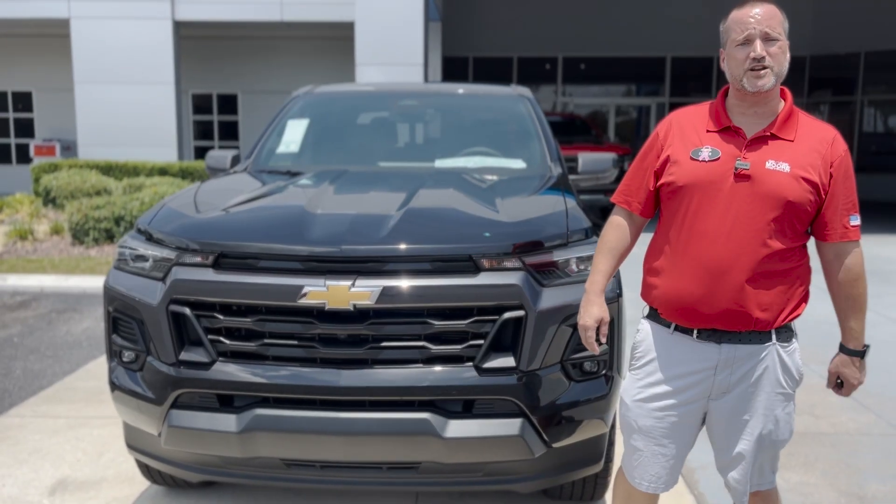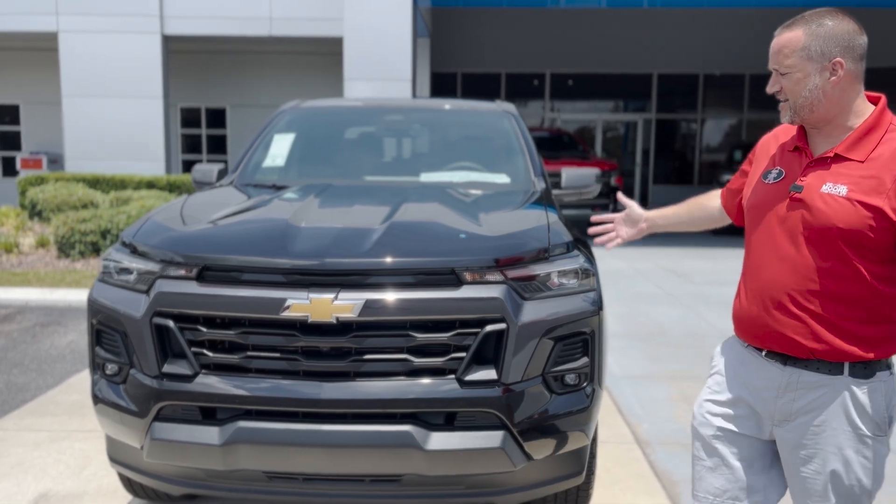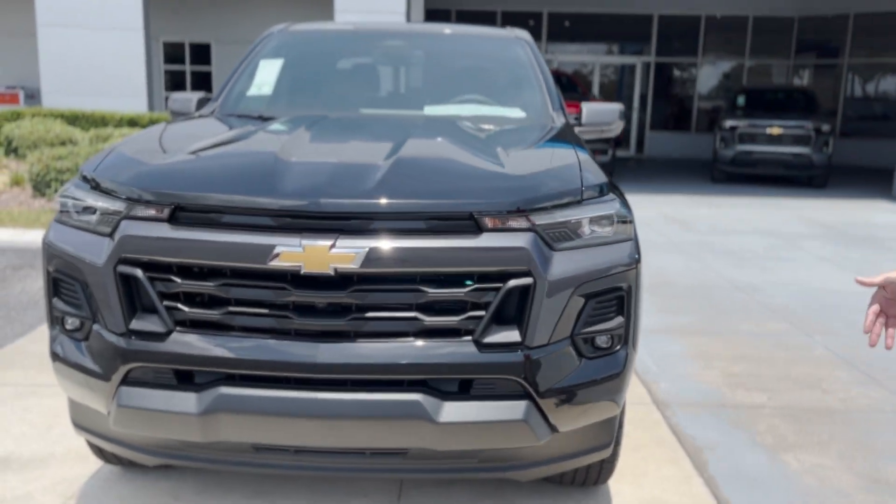Hey everybody, this is Justin Comer from George Moore Chevrolet. We got in the brand new 2023 Chevy Colorado — this thing is exciting. Got a brand new front end in it. Looks great.